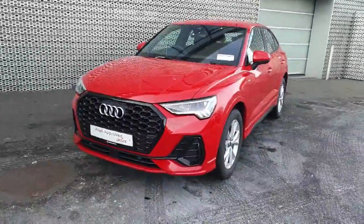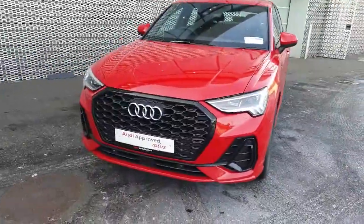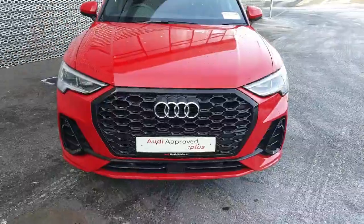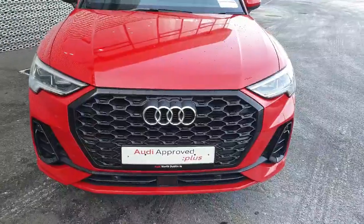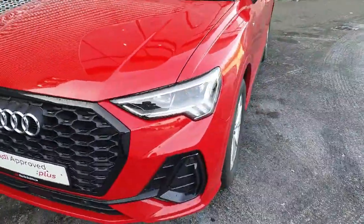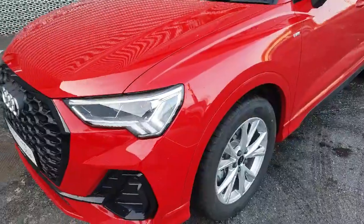This 2 litre TDI is 150bhp and is finished in this beautiful red. At the front of the vehicle we have front parking sensors, the signature front frame grille and of course the iconic Audi badge. The vehicle comes equipped with full LED headlights and 18 inch wheels.